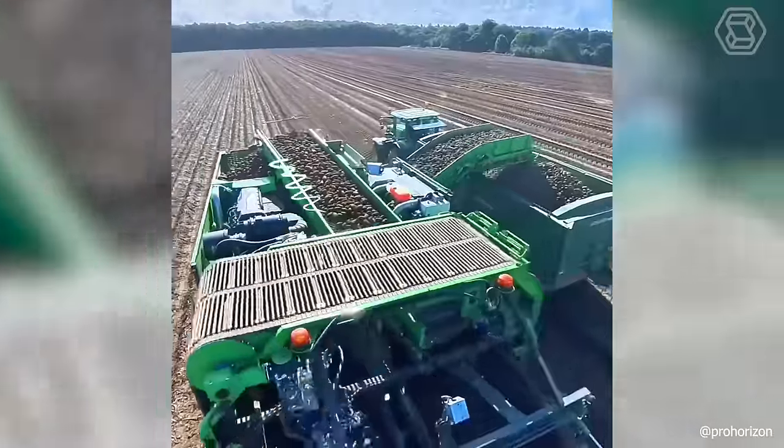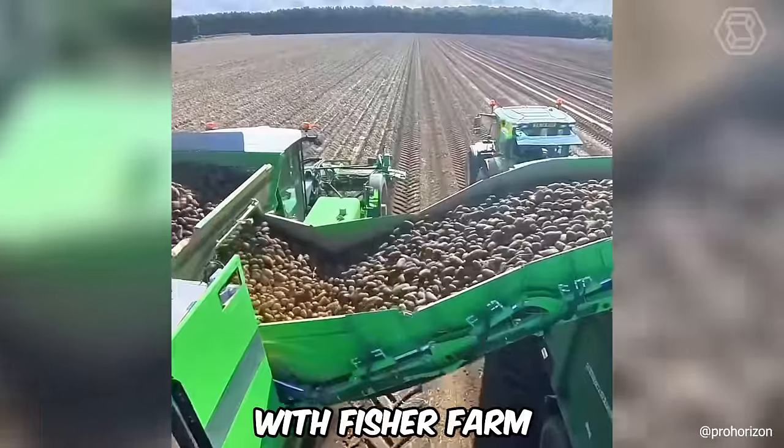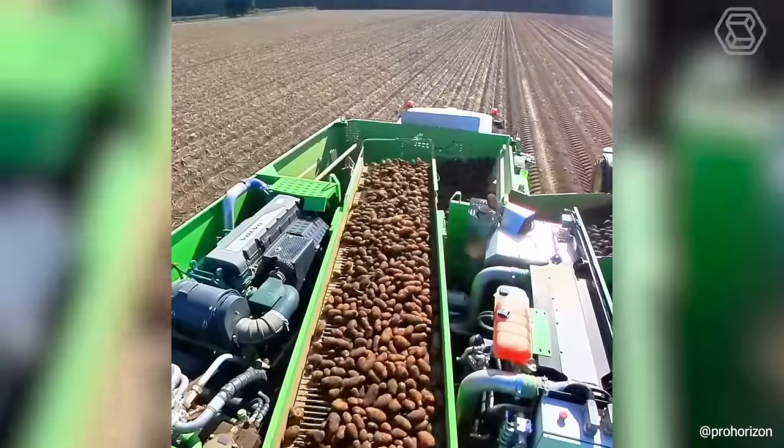AVR's large four-row potato harvester, working in the field with Fisher Farm, lifts potatoes from the beds and prepares them for shipping to the store.